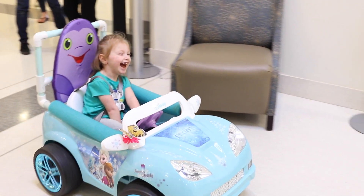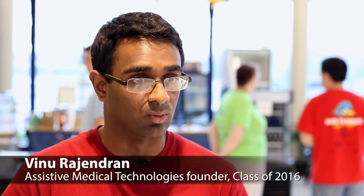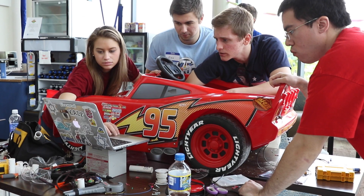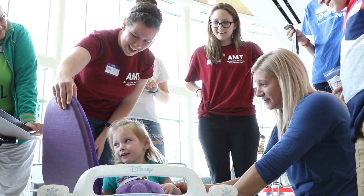Getting kids mobile at an early age is a huge thing for us working with the Go Baby Go program. Each semester we've been trying to do a workshop getting students and faculty involved and other local community members to build cars and other assistive devices for children with mobility restrictions such as cerebral palsy and Down syndrome.